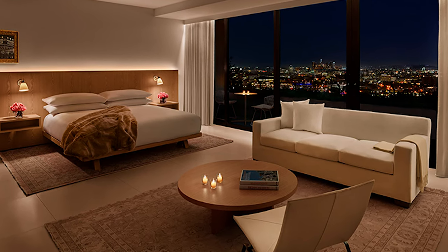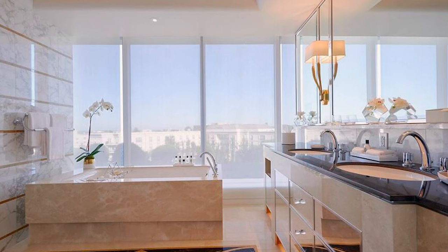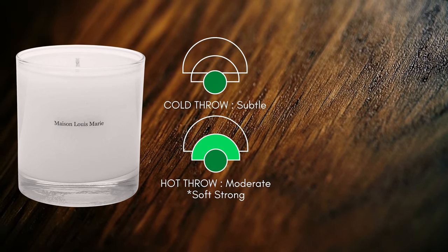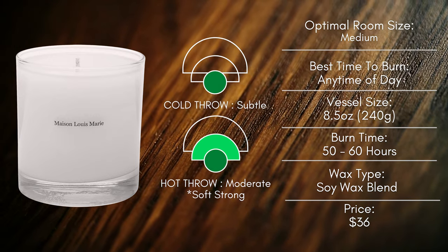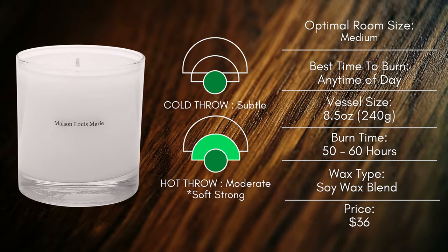Think of a luxury five-star hotel — what do you picture when you think of your ideal luxury hotel room? That's what No. 4 smells like. It has that same warm, luxurious feeling to it. The cold throw is subtle, but when you get a whiff of it, you pick up the dominant wood notes of cedar and sandalwood. The hot throw is what I'd call a soft strong — about a 6 out of 10 depending on room size — and will perform great in a small to medium-sized space. The hot throw is when you get the full development of the scent — a strong essence of luxury wood. I'm overall impressed by this scent and the clean, minimal brand identity. You might be seeing more Maison Louis Marie coming to the channel.